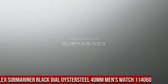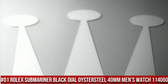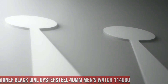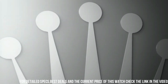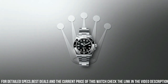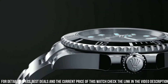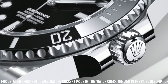Number 1: Rolex Submariner Black Dial Oystersteel 40mm Men's Watch 114060. 300m/1,000ft waterproof. Polished with brushed steel case and Oyster bracelet. Self-winding automatic chronometer movement. Date feature with Cyclops Lens. Swiss Made. Black dial with dot hour markers. Black Cerachrom ceramic bezel insert with engraved 60-minute graduations. Date feature: instantaneous date with rapid setting. Stop Seconds feature for precise time setting. COSC Chronometer Certified.